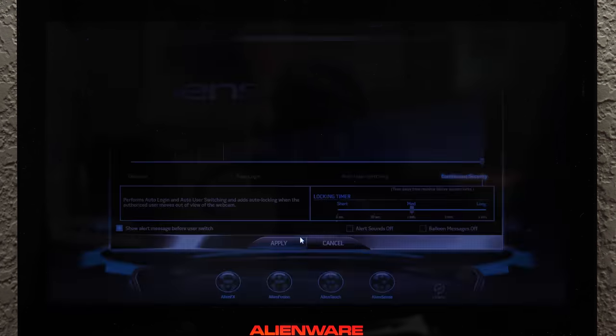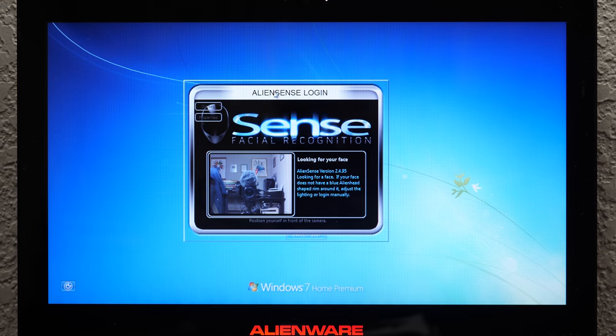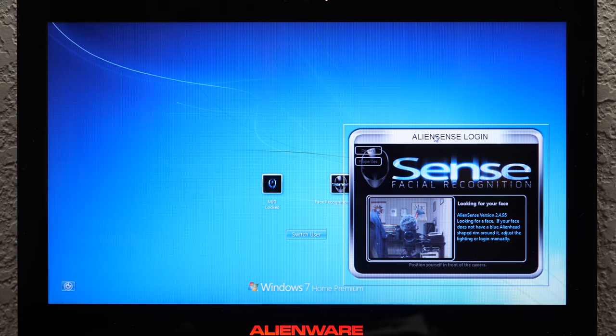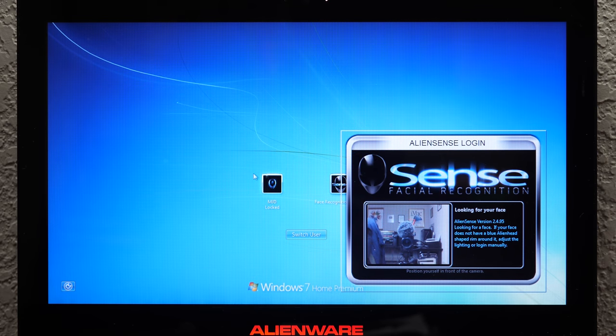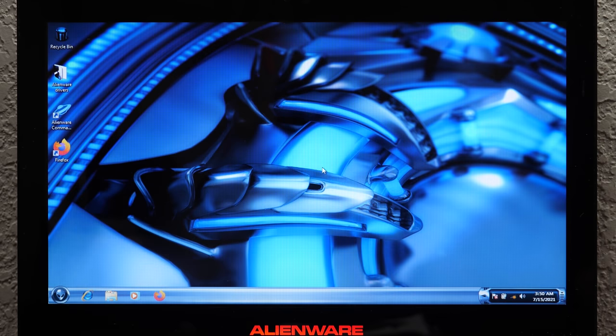I wonder how well it actually worked. Well, I guess it decided to lock the system, because there's no face in front of the webcam right now. On the lock screen, it shows you what the camera sees, and when it detects your face. I don't have my face set up with this, but there's no password on this account so I can just log back in. But yeah, there you have it.